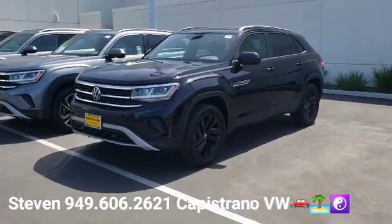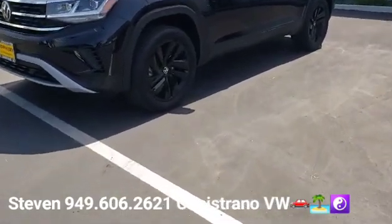Just wanted to thank you for your online request for the 2022 Atlas Cross Sport SE with Tech V6. Got it right here and available.